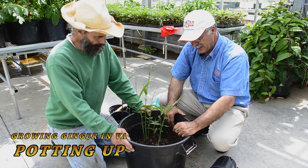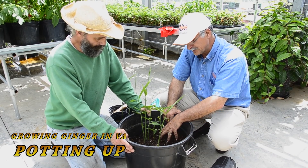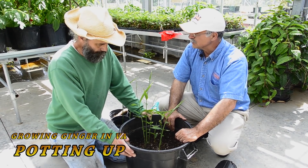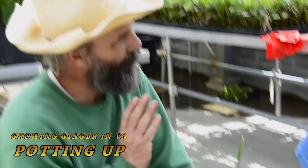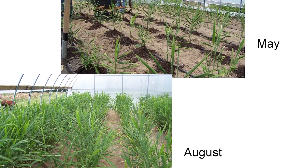Come September through February, you would be able to harvest baby ginger all the way to January, and then mature ginger from the pot. The other alternative to these pots is to plant it in rows in greenhouses, and we have an example of a greenhouse doing that.